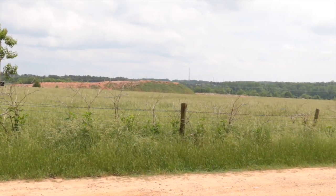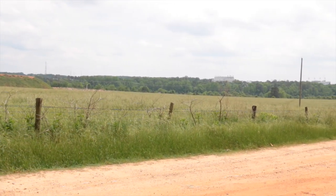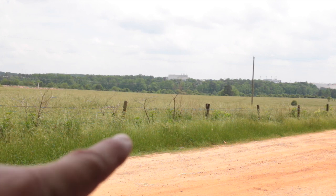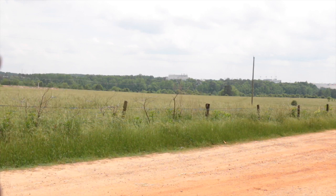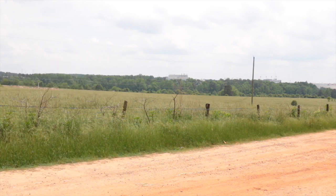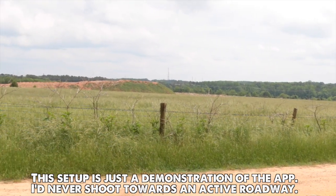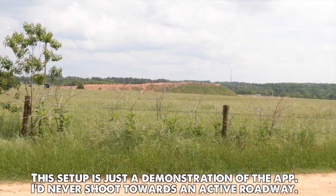This field is where I saw the biggest buck I ever saw in person — a huge 14-point typical rack, super tall, super wide. It ran right across this field, and there's actually a four-foot-high fence just up over the hill that it jumped right over. We are going to pretend that I have permission to hunt this field from the tree I'm parked under right now, so I can show you how to use the paid Ballistics Arc app to set up your kill zones.